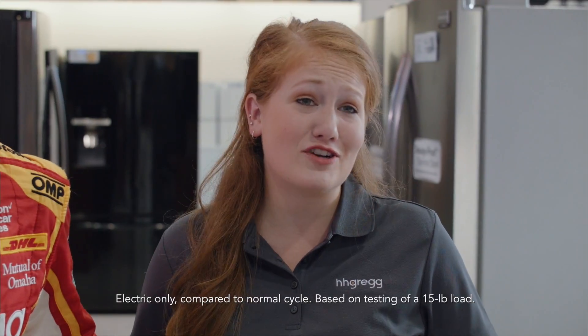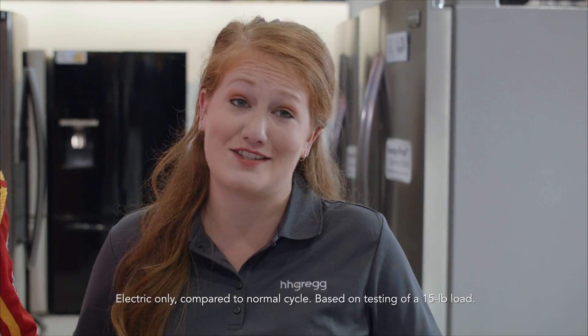And the matching Maytag dryer is built for power with a high-torque motor, optimized airflow, and an extra fin. That means the power dry cycle completely dries even your largest loads faster.